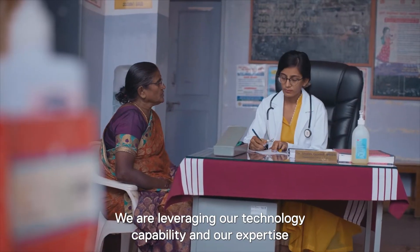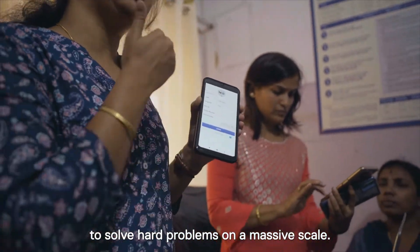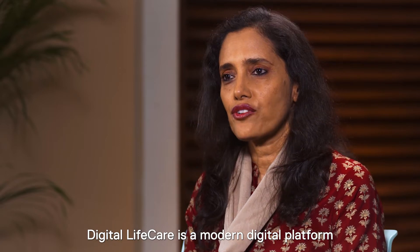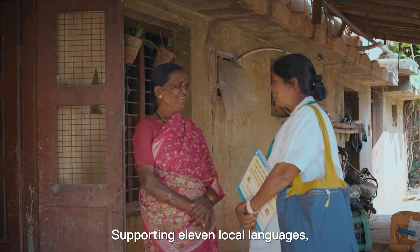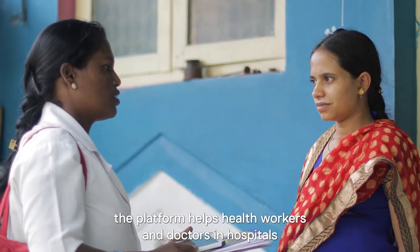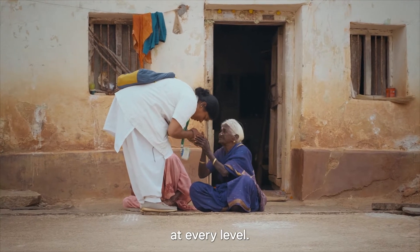We are leveraging our technology capability and our expertise to solve hard problems on a massive scale. Digital Life Care is a modern digital platform with mobile, cloud, and analytics applications. Supporting 11 local languages, the platform helps health workers and doctors in hospitals to screen, diagnose, manage, and track NCDs at every level.